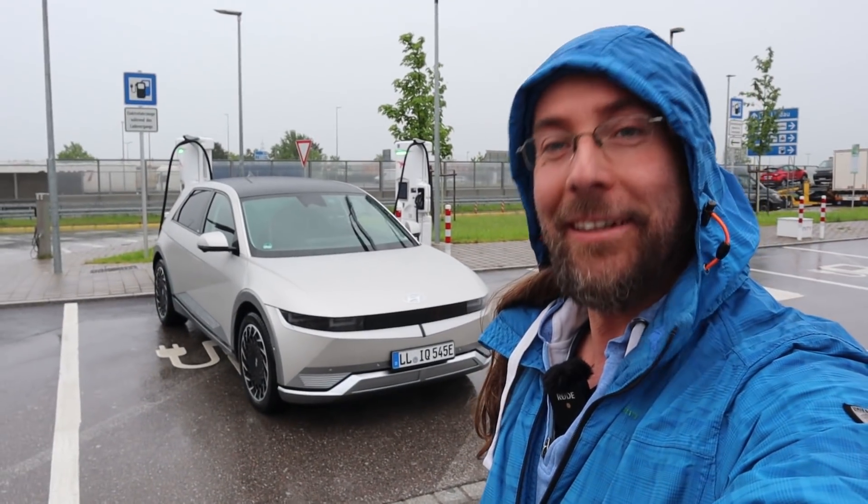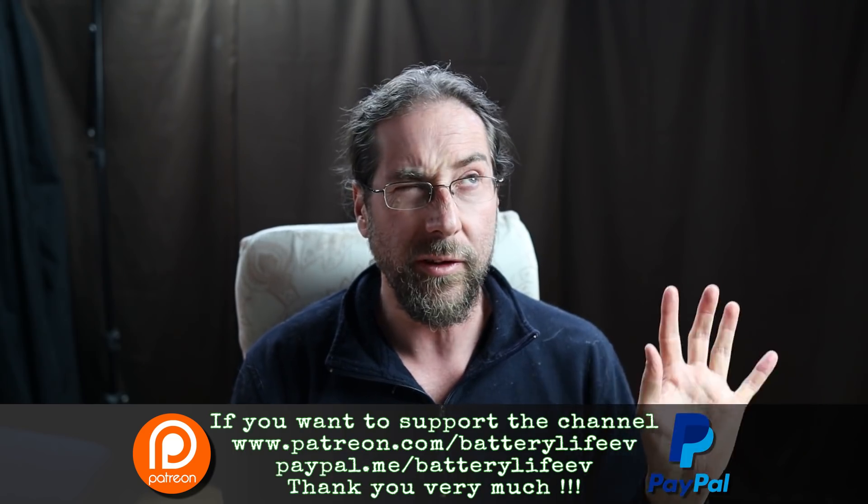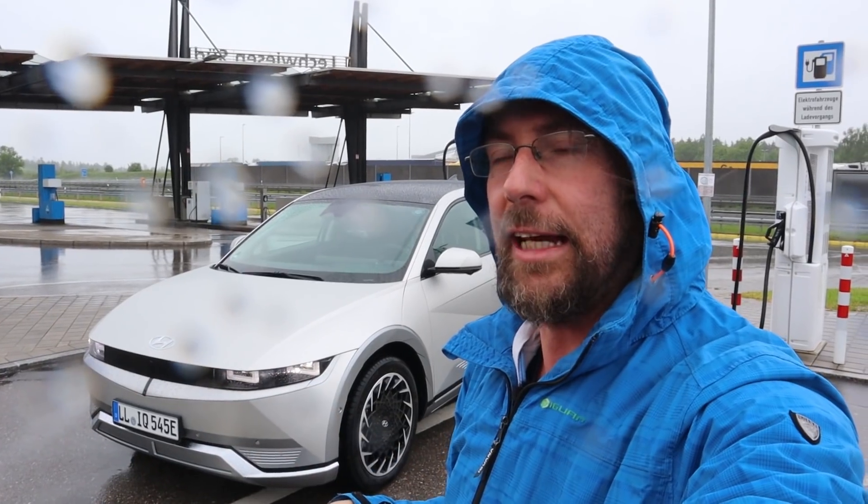Hello everyone and thanks for hanging out with me. I was so lucky that I got the IONIQ 5 yesterday and I could do a full charging test. It was the big battery, the P45, so 72.6kWh usable energy and of course the 800V system. I charged it from 6 to 100% at an IONIQ charger.